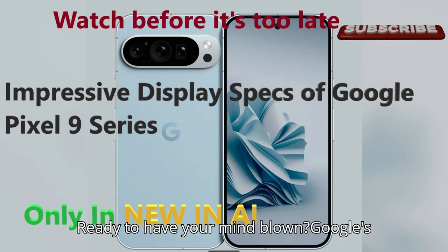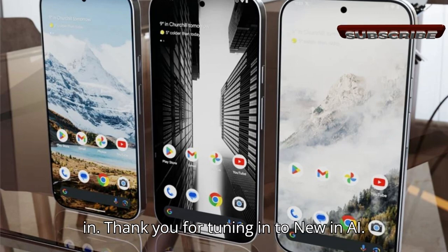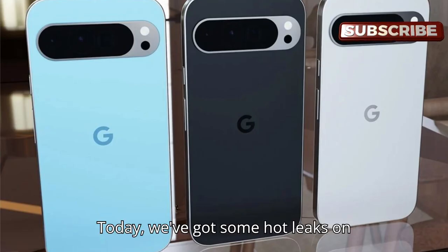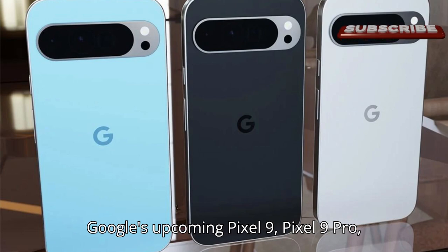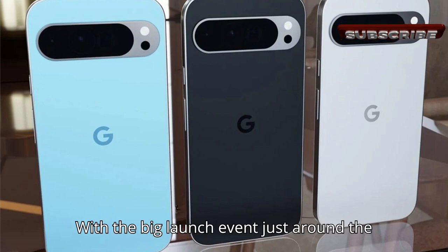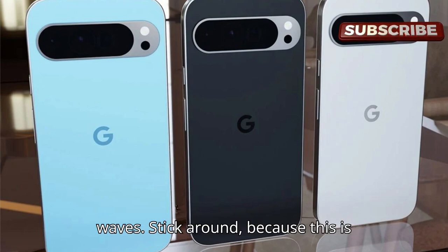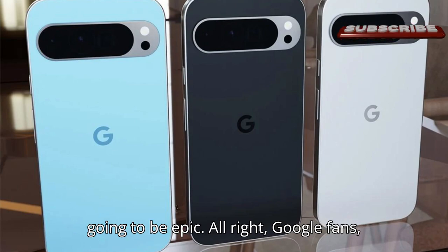Ready to have your mind blown? Google's Pixel 9 series is here with some jaw-dropping display specs. Let's dive in. Thank you for tuning in to New in AI. Today, we've got some hot leaks on Google's upcoming Pixel 9, Pixel 9 Pro, Pixel 9 Pro XL, and Pixel 9 Pro Fold. With the big launch event just around the corner, these display specs are making waves. Stick around because this is going to be epic.